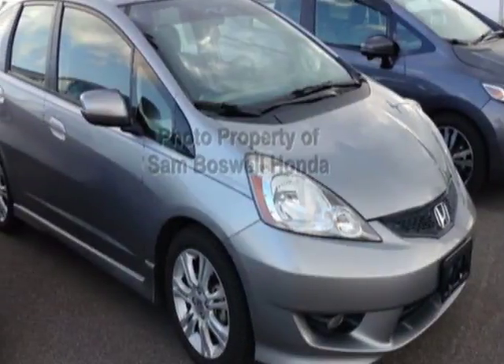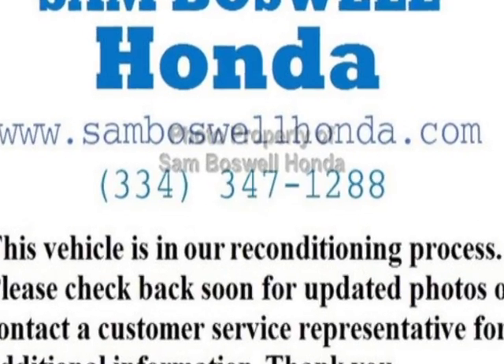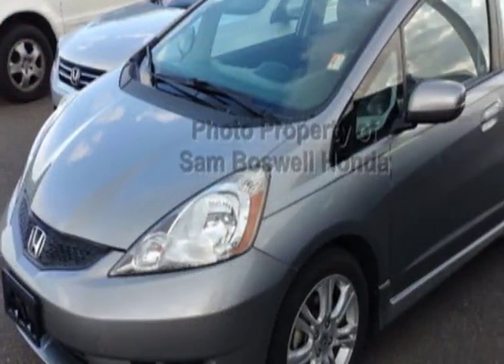Look at this certified pre-owned 2010 Honda Fit. Carfax has certified this Fit as having one owner. This Fit has just under 39,500 miles.